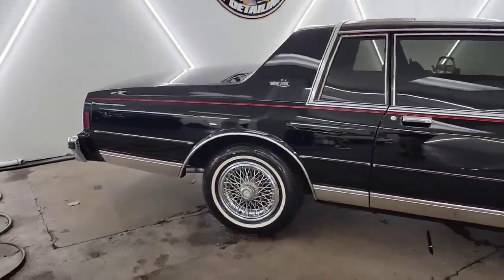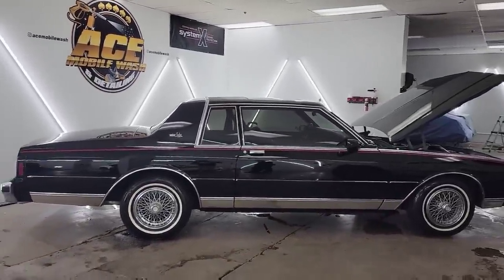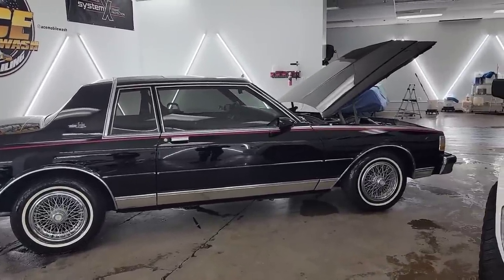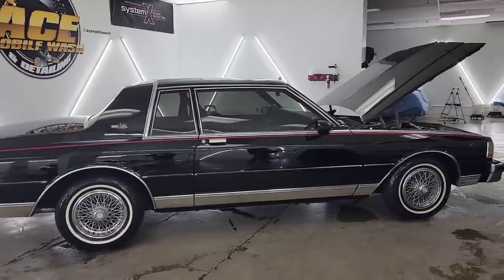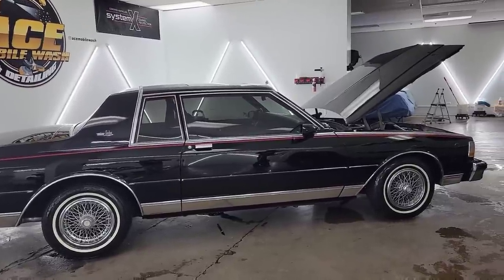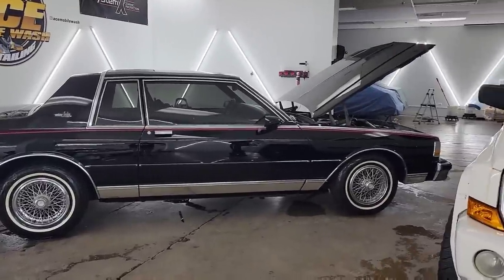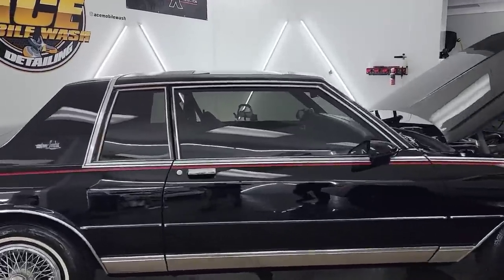Y'all need to stop going to those three-dollar car washes. But then how are they gonna bring in the cars? That's how the cycle works — they get scratches, they see them in the sun, then they hit Ace up. What happened is they went to a three-dollar car wash twice a week. Construction trucks come through with rock and sand stuck to the brushes, and then here comes your car getting swirls and scratches. Car wash scratches are probably the worst to deal with — I would rather deal with towel scratches than car wash scratches any day.